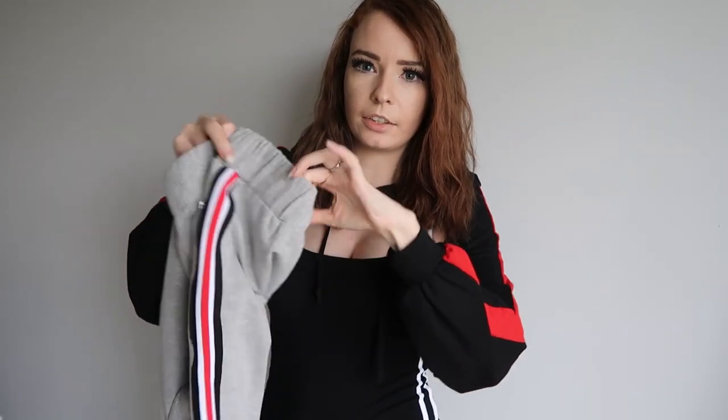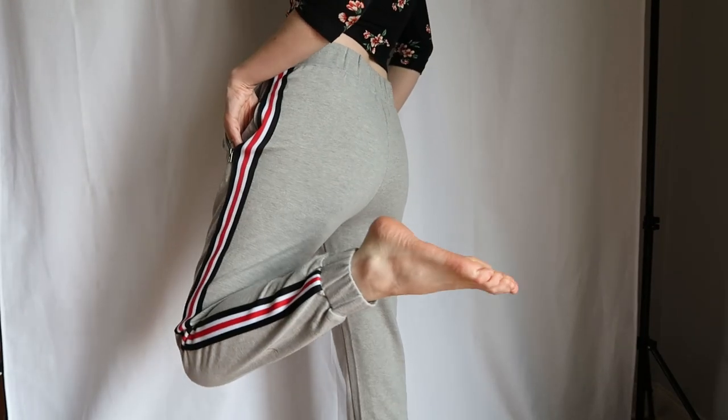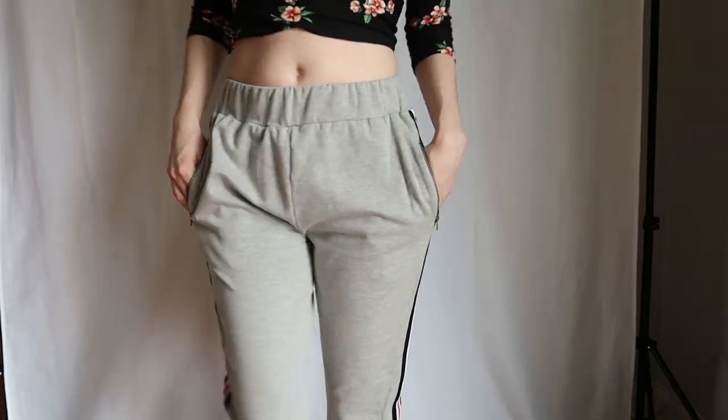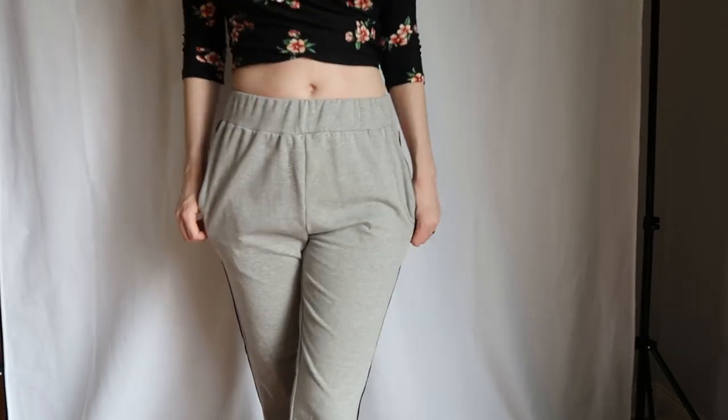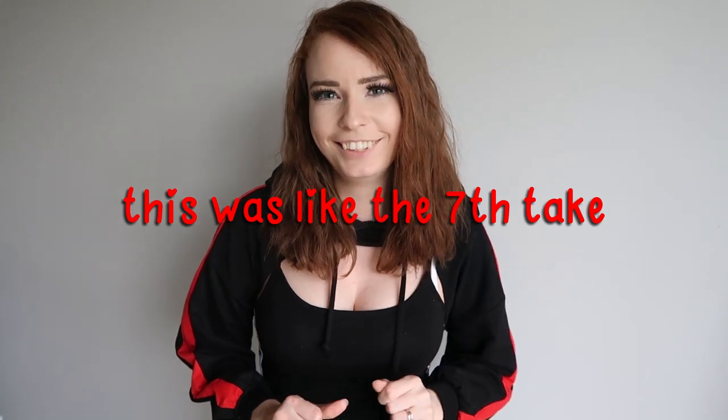The gray ones have red, white, and black down the side, but the zippers are the same. These are super comfy and they were each only $3. So next I'm going to show you the other two body pieces that I got.